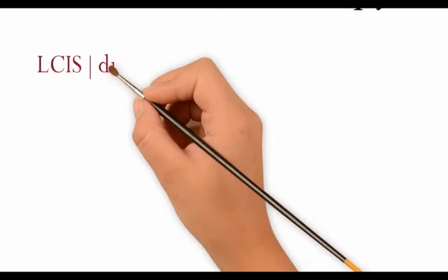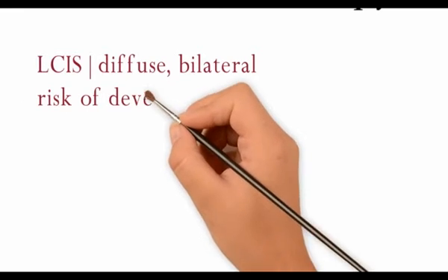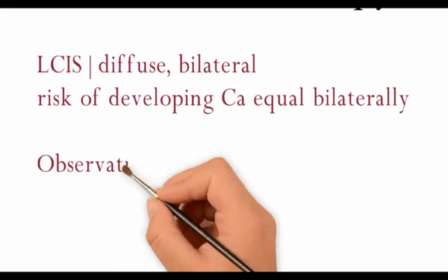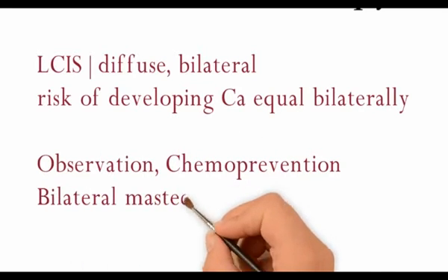Because LCIS is diffuse, bilateral, and has a risk of developing carcinoma equally bilaterally, the treatment is initially observation, chemoprevention, or prophylactic bilateral mastectomy.